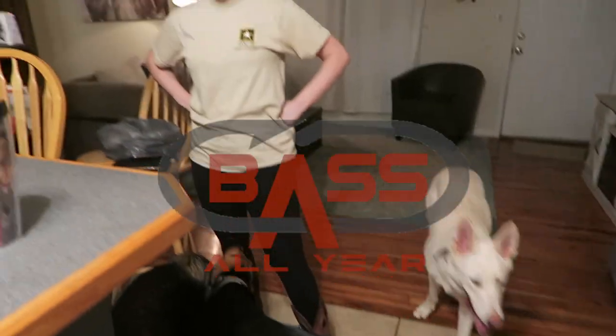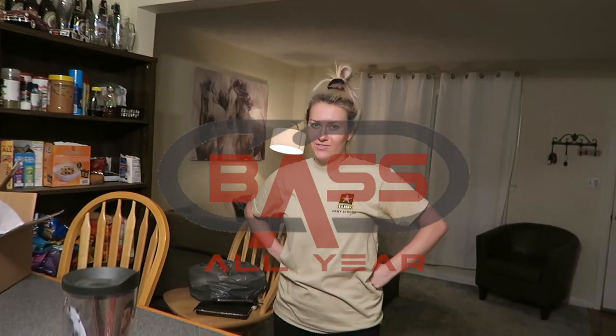We got crazy pups running all over the place around here. We're doing the reveal — Mariah is going to do the reveal. We're unboxing two packages today from the mail. Mariah is going to do the honor; she's been dying to do this, so here we go.